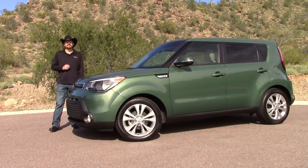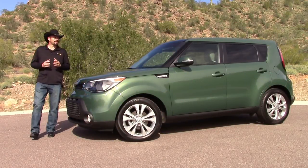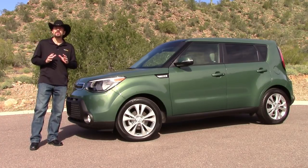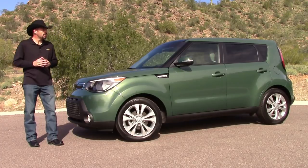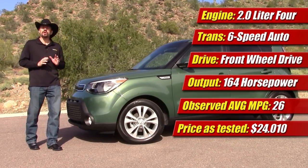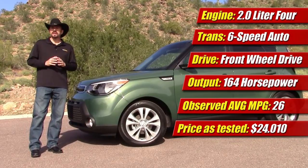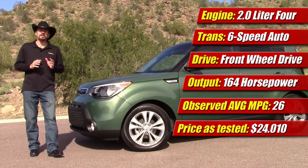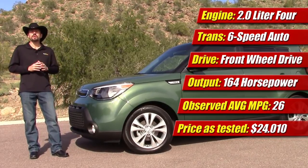I have to tell you, I kind of like this thing. It's cute, it's fun to drive, and at $24,000 fully loaded, it feels a lot more expensive than it is. That's attributed mainly to that new interior with higher quality materials and a much nicer, more premium design, and also that new front suspension and steering that makes the driving experience far more premium.